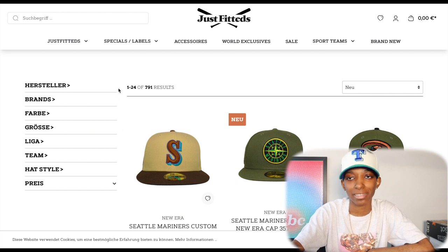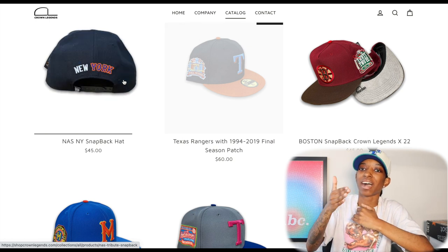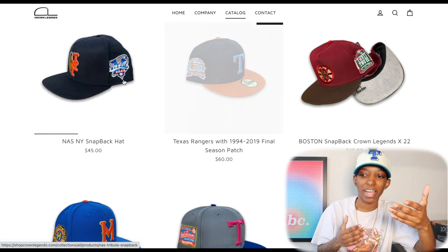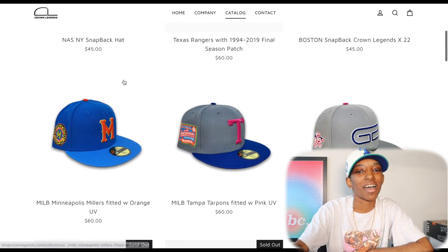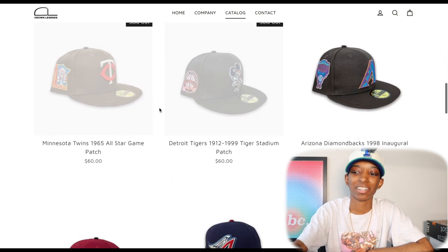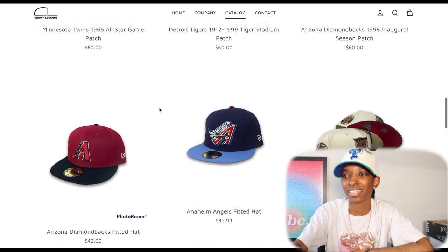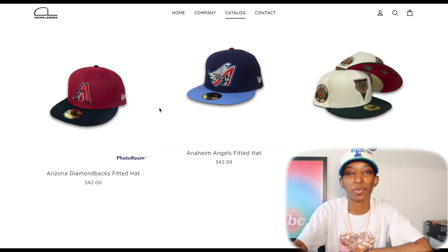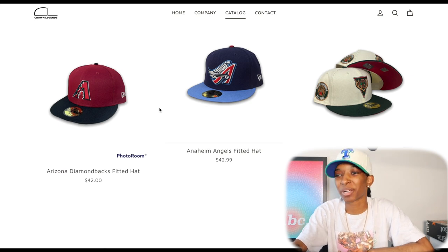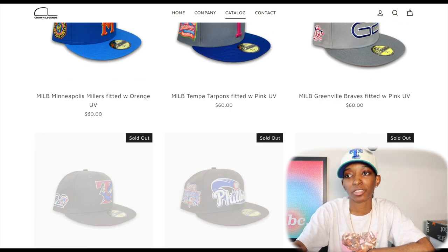Let's go back to Crown Legends to talk about their pricing. Their hats are $60, which I definitely think is on the high end of the spectrum. Hat Club is usually around the $50–$55 mark, and honestly I think that's where everybody should be. $60 just seems like pushing it to me. What's the difference between $60 and $55? Well, it's $5 — and apparently that makes a lot of difference. So Crown Legends hats are usually about $60.